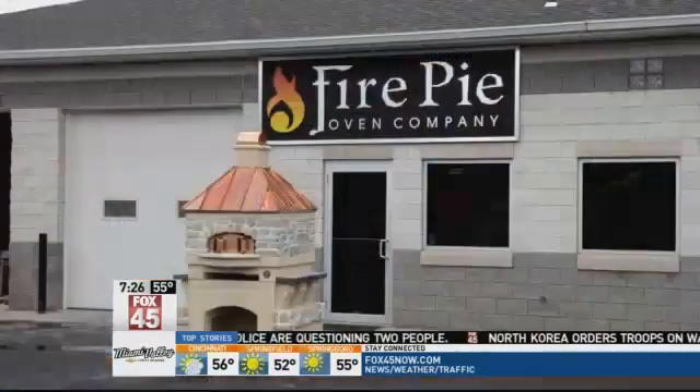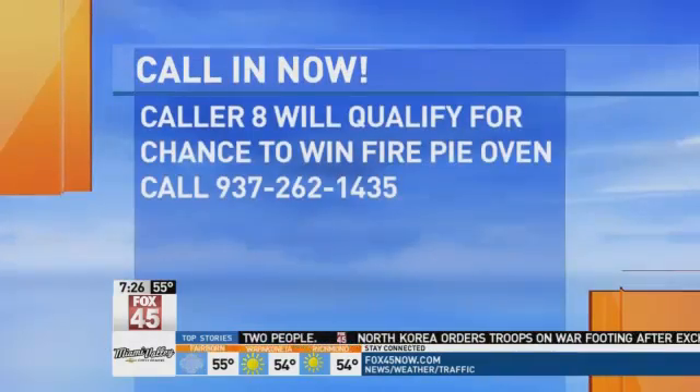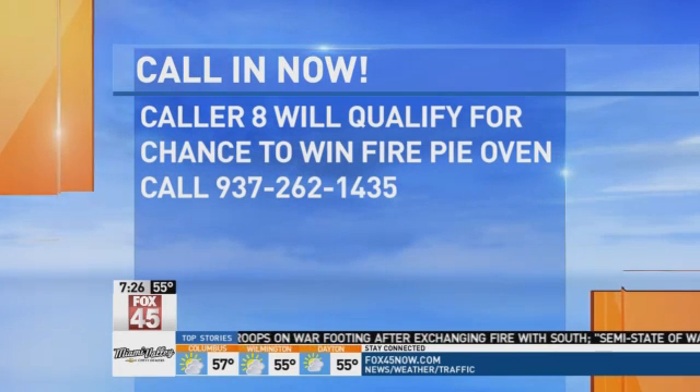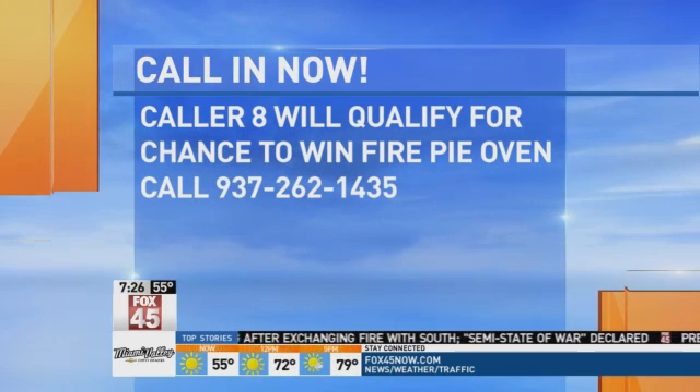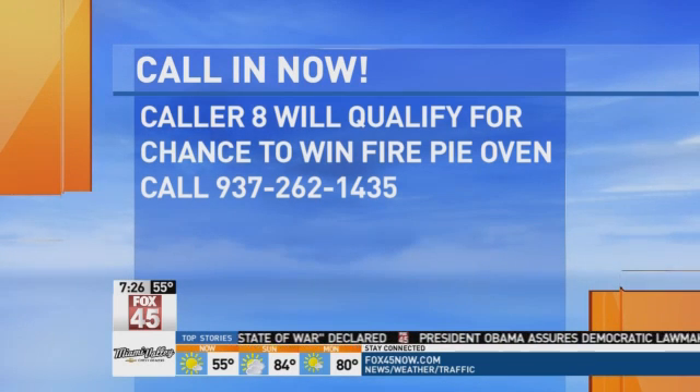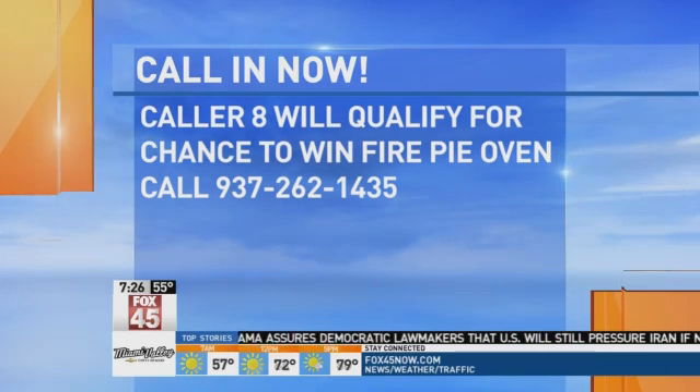And you could win one. Here are the contest details — you could be a winner. We'll be giving away a Fire Pie Oven in September each week through the end of August. We will take one qualifier this morning. It's your chance to qualify for the drawing — you just need to be caller 8. Call right now: 937-262-1435. Good luck.